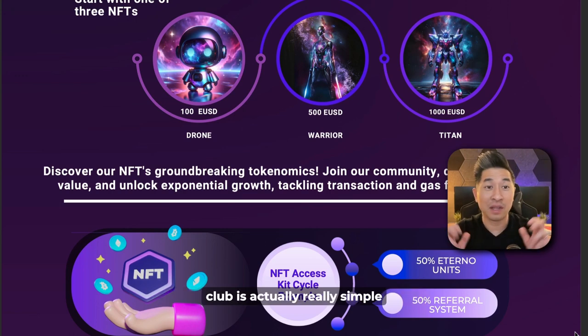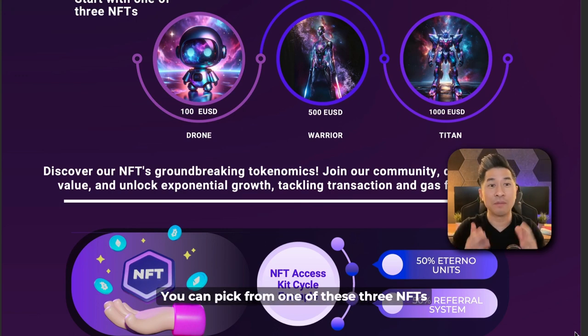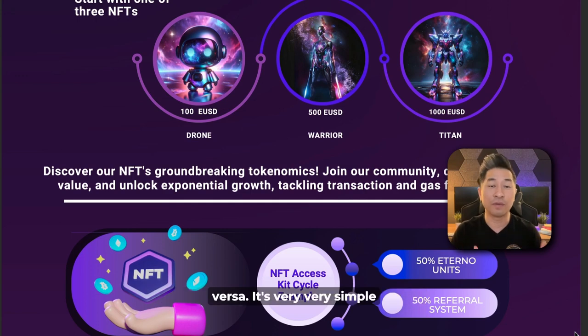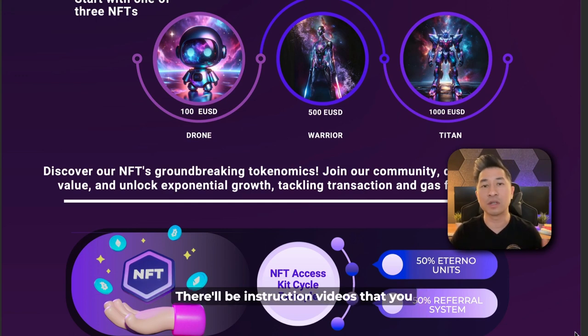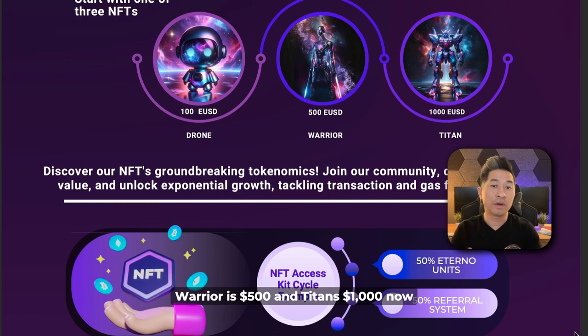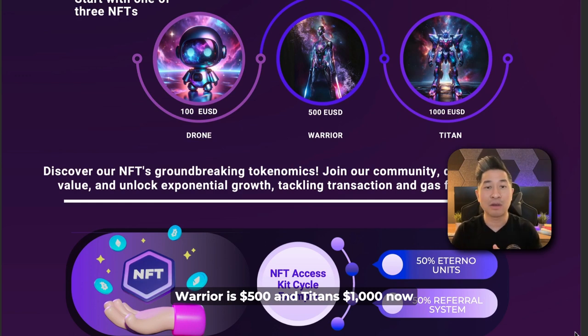Getting started and being part of the club is actually really simple. You can pick from one of three NFTs: the Drone, the Warrior, or the Titan. The Drone is 100 EUSD. EUSD is a stable coin that's internal — you can swap from USDT to EUSD or vice versa. You can pick up a Drone for $100, a Warrior is $500, and a Titan is $1,000.